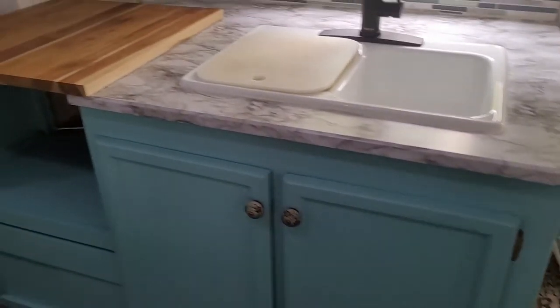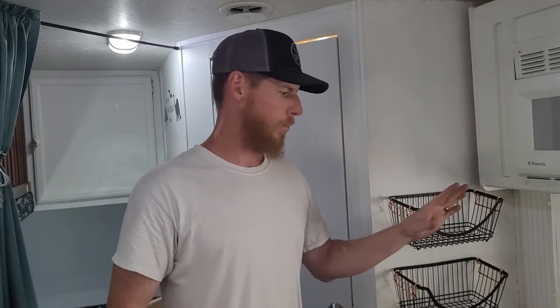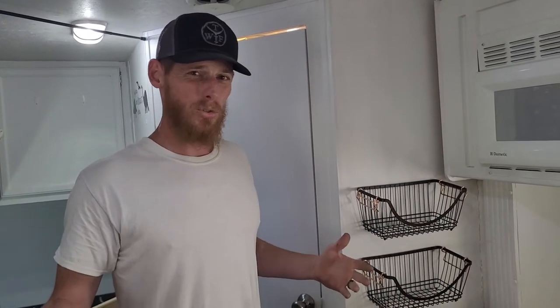Because we lived in it for a year, we took the stove out because we never used it — unless you wanted to burn something, you really didn't want to use that stove. So we took it out and put in a butcher block to cut on. We used a Blackstone and Instant Pot to cook everything.